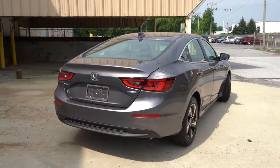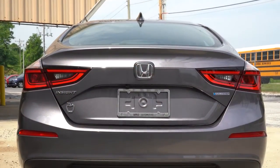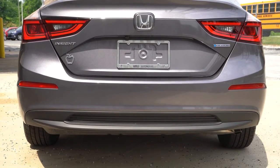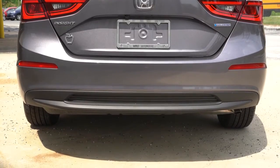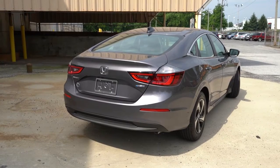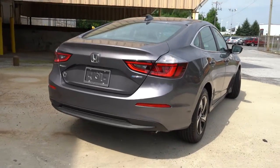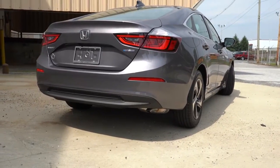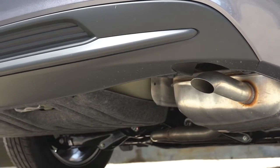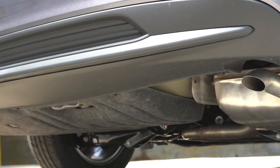Around back — body-colored shark fin antenna at the top, with an integrated rear spoiler look just below. LED taillights come standard on the Insight. Chrome accents can be found on the lower portion of the rear bumper for the Touring only; otherwise you get that matte black look we have today. There is a tucked-away single exhaust outlet down below, and you know what that means — here is that exhaust clip.